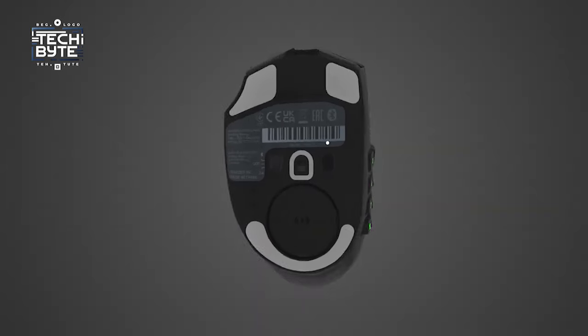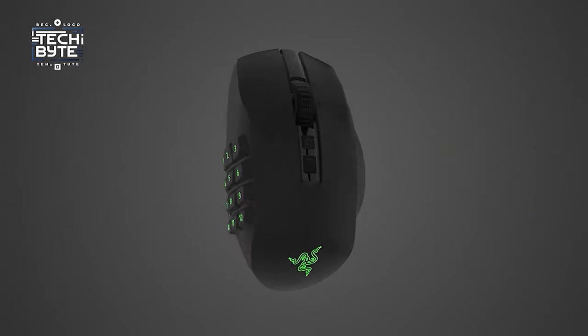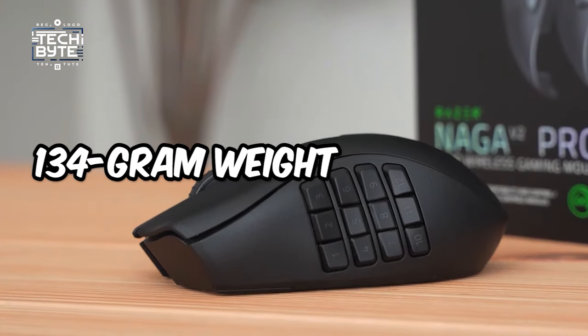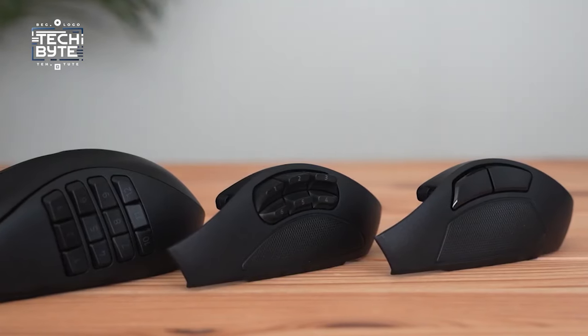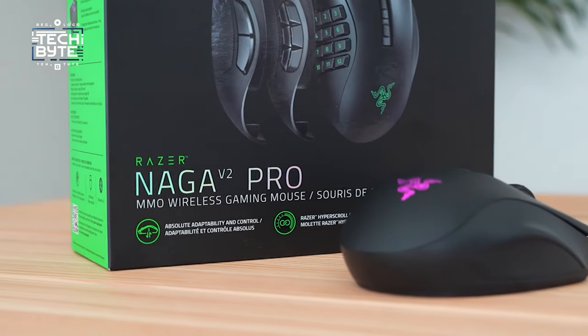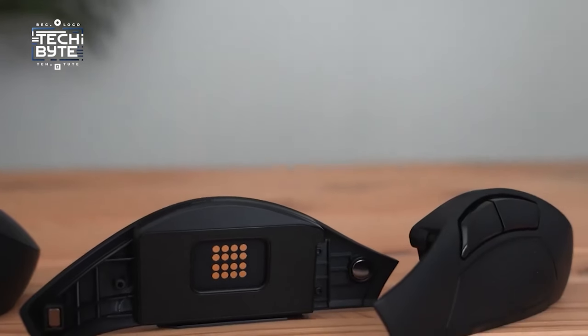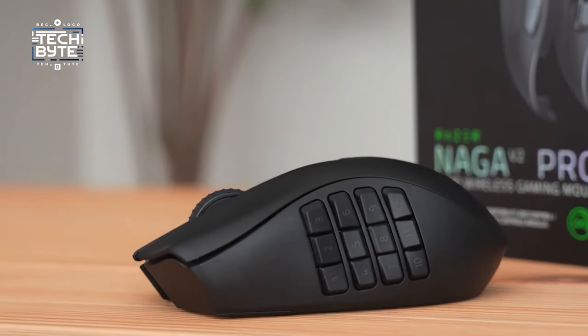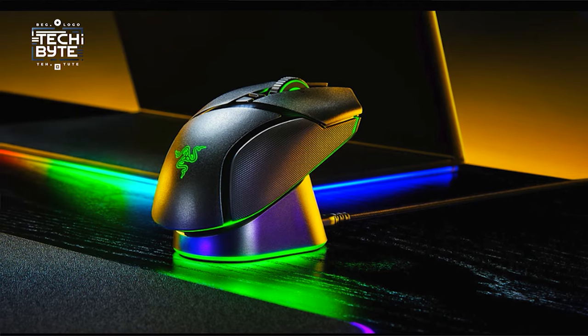Beyond its versatility, the V2 Pro boasts a comfortable design coupled with a precise 30,000 DPI sensor and lightning-fast Razer Gen 3 optical switches, ensuring swift and accurate responses. While its 134-gram weight may feel slightly heavy for FPS enthusiasts, MMO players will appreciate the added weightiness, enhancing the authenticity and satisfaction of weapon play. Experience the epitome of customization and performance with the Razer Naga V2 Pro, where every button press brings you closer to victory.